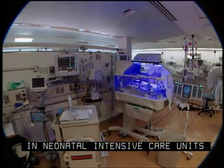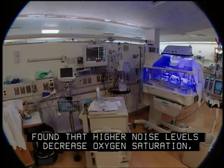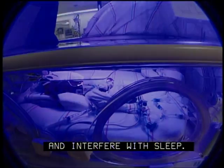At other hospitals, several studies of infants in neonatal intensive care units found that higher noise levels decrease oxygen saturation, increase blood pressure, raise heart and respiration rate, and interfere with sleep.